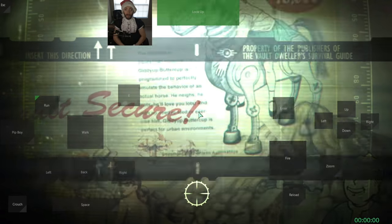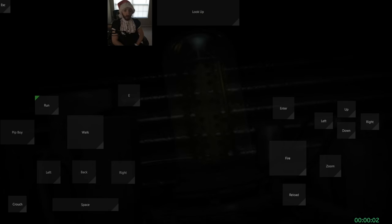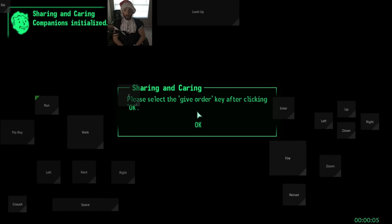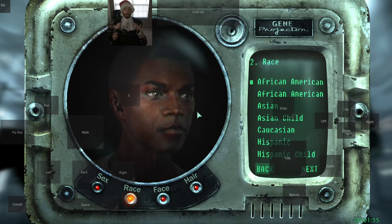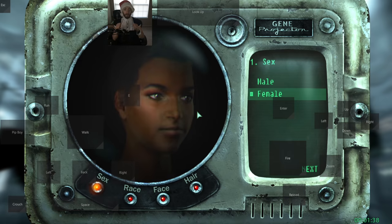I bought a seductive French maid outfit and I gotta say, I make a women's medium look pretty damn good. Now, in my final form, the real game can begin and I can begin to explain what a f**king nightmare this challenge was.